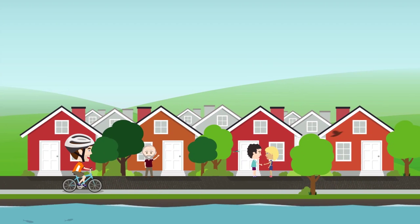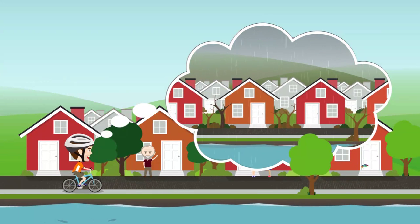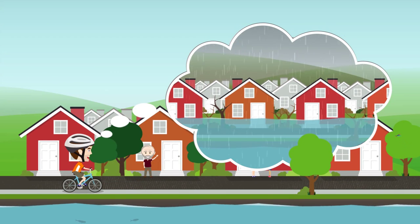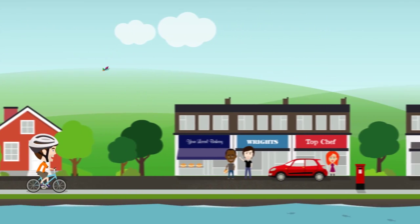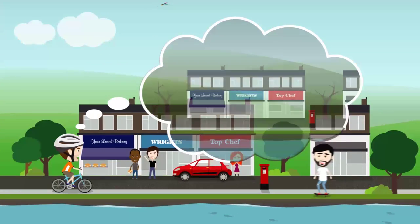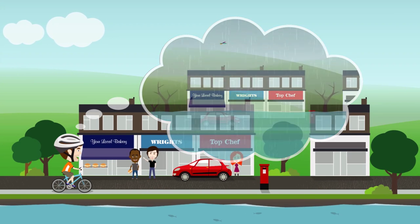Last winter was one of the wettest winters ever. It rained so much the river burst its banks and houses on the Midtown estate flooded. There was also damage to water quality and the local wildlife. The main road through our town flooded several times and was closed. Businesses suffered and it caused disruption to people's lives.